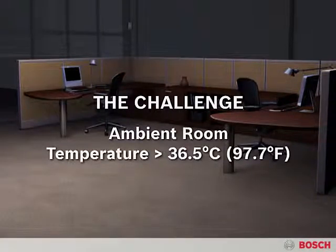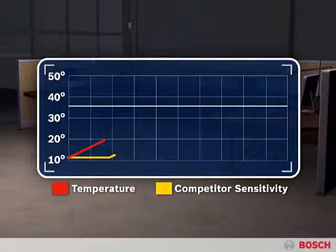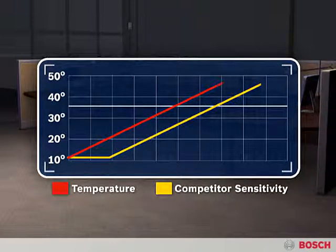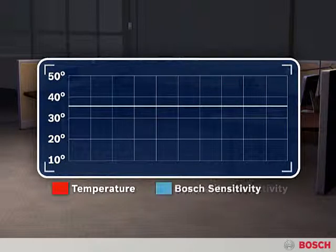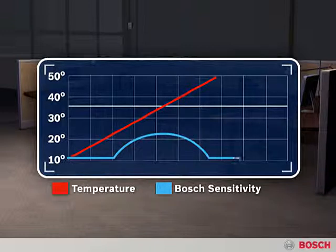What happens when the temperature in a room is close to an intruder's body temperature? Most detectors simply increase the PIR sensitivity as room temperature increases. While this can improve catch performance, it also increases the chance of false alarms at high temperatures. With Bosch Professional Series detectors, the sensor gain increases until the room temperature reaches 36.5 degrees centigrade, or 97.7 degrees Fahrenheit — the temperature of human skin. But once the ambient temperature exceeds 36.5 degrees centigrade, or 97.7 degrees Fahrenheit, the sensitivity decreases, minimizing false alarms.